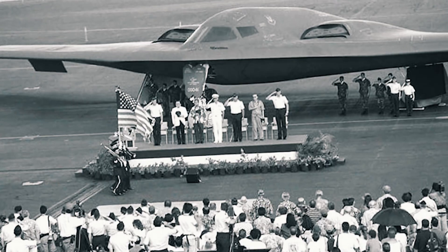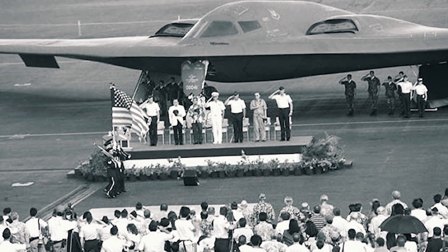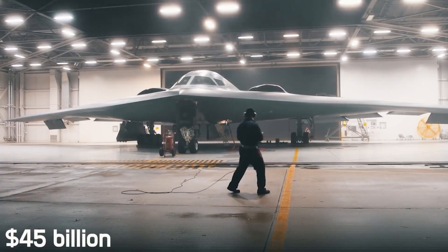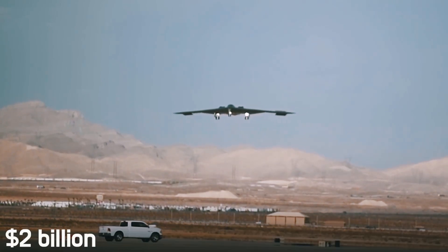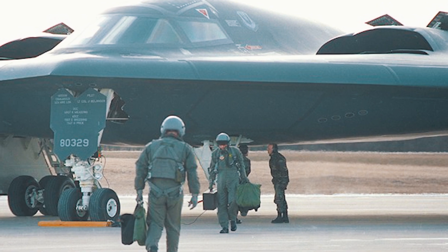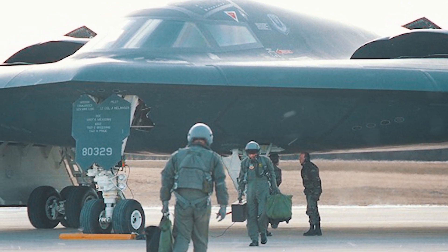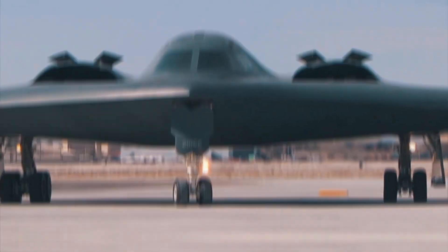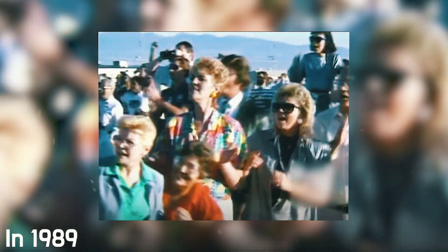Speaking of price, over the years it's only grown at a breakneck pace. Today the entire program is estimated at 45 billion dollars, and the cost of a single B-2 reaches two billion dollars. That's why out of 132 conceived, only 21 aircraft rolled off the assembly lines. By the way, each bomber in this series is symbolically named after a state in the country.